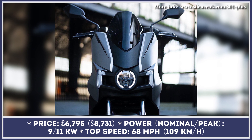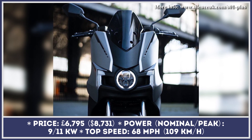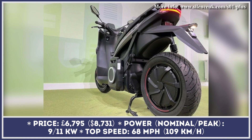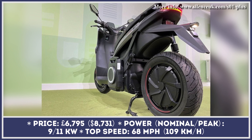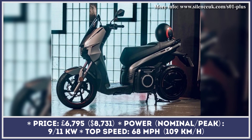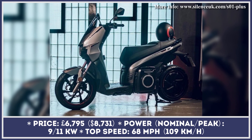S1 by Silence Eco Mobility is one of the most popular electric alternatives to the 125cc class of scooters with two passenger capabilities. This model has been on the market for several years, so the manufacturer decided to reignite interest by introducing a refreshed model called the S1 Plus.